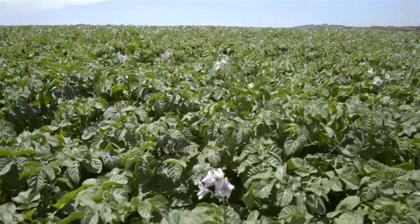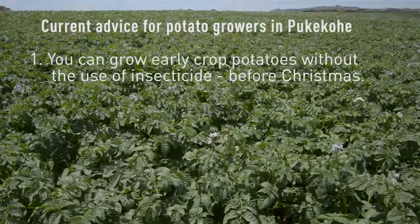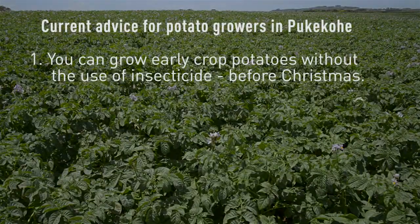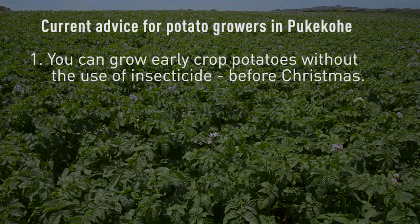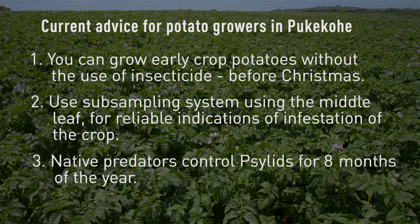From four to five years of research we can give three bits of advice for growers growing potatoes in the Pukekohe region. Firstly, you can grow early crop potatoes without insecticide use, harvested before Christmas and New Year. Secondly, you can use a sub-sampling system using the middle leaf for a reliable indication of infestations in a crop. And thirdly, we've found that native predators control psyllid for eight months of the year.